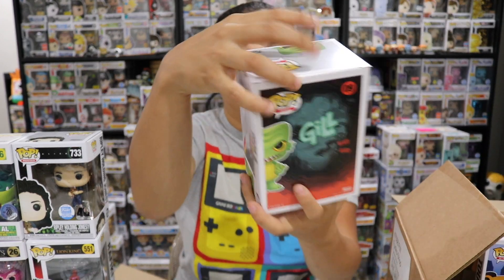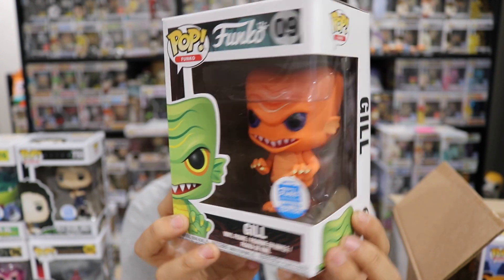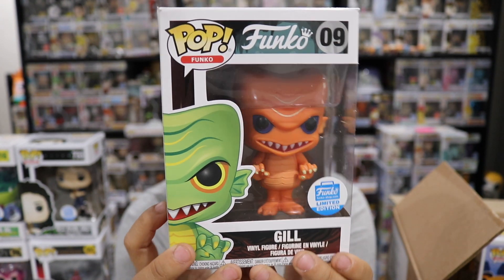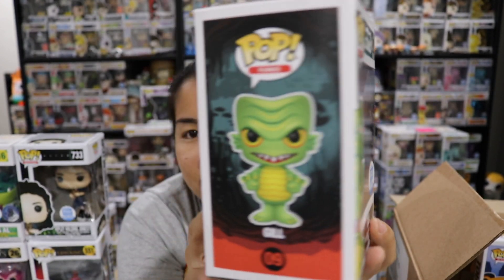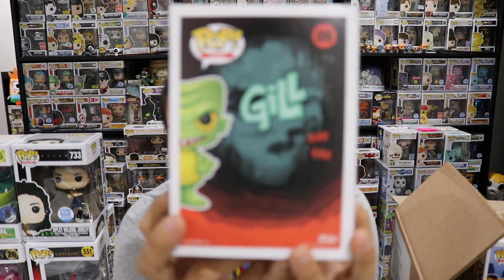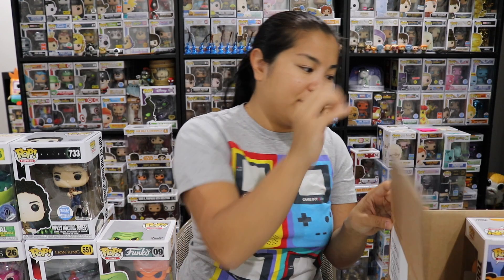We got another Spastic Plastic pop. This is Gill — Orange Gill. I know there's like a million different colors of Gill. We'll check the values of these. I can't imagine any of these are going to go for very high values because I'm pretty sure these are again the ones that they couldn't get rid of.